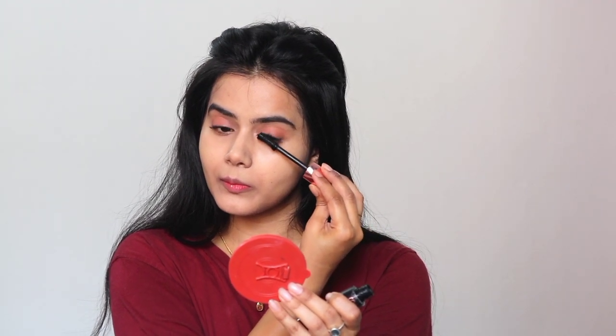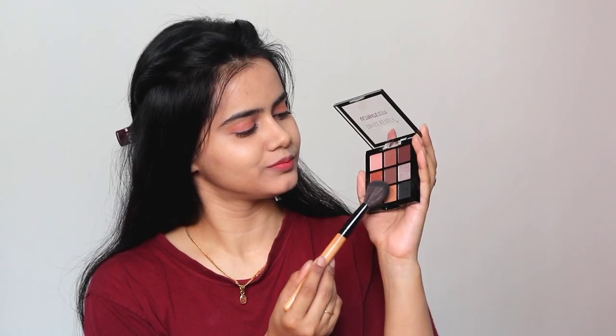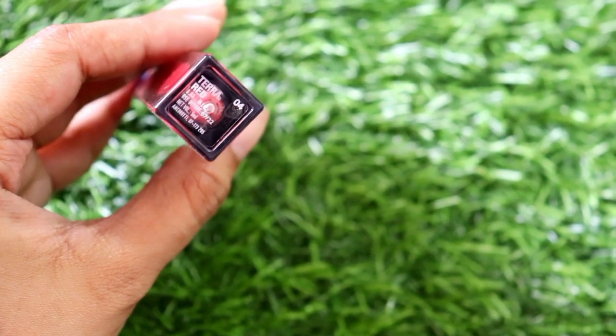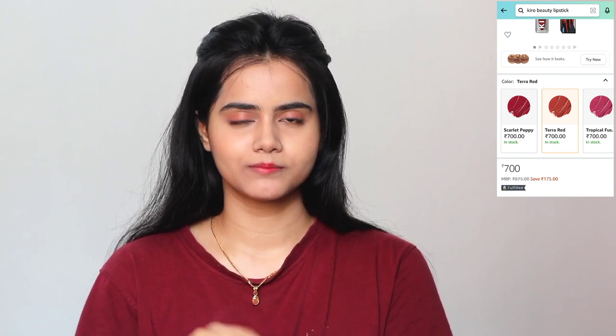Next, I apply mascara. Before applying, I remove the excess mascara from the wand so there is no chunkiness and lashes look natural. Then for blush, I apply it to my high cheekbone area so that it lifts the face. Next, I apply a little bit of lip color in dots on my lips so that it gives a tint. This is a no makeup makeup look so you don't want heavy color — you can also swap the lipstick for a lip tint to give a more natural look.